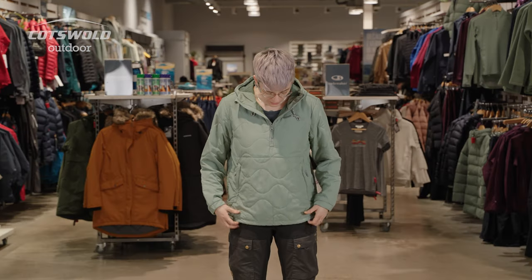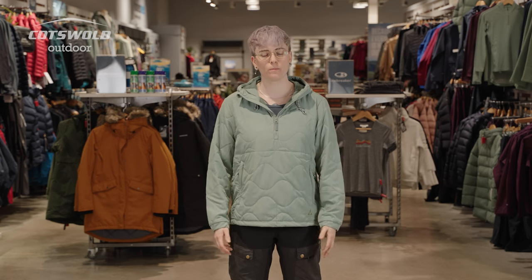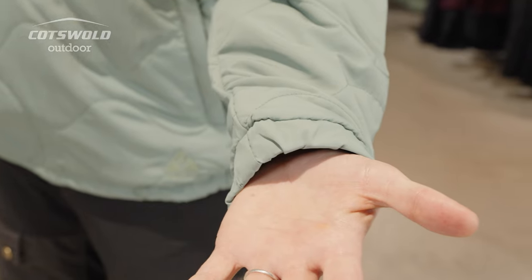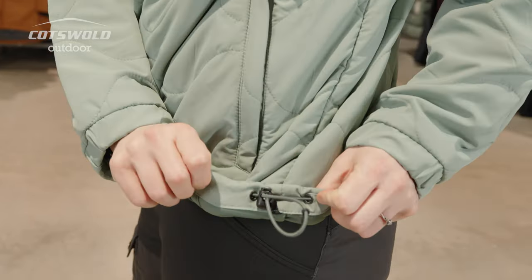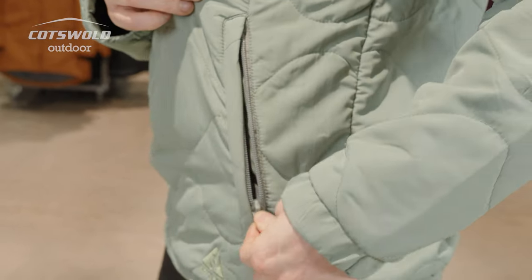I would not recommend eating this jacket. It's a pull-over-the-head style, so you've got a quarter zip to let a little heat out if you are getting a little bit too warm. I find that this synthetic insulation, because it isn't too thick and it is breathable, does balance your temperature quite well. It's got elasticated cuffs, a draw cord at the hem so you can trap in a little extra warmth, and a front pocket here.